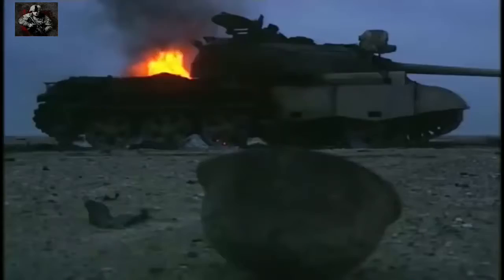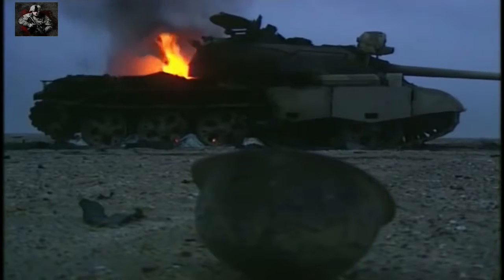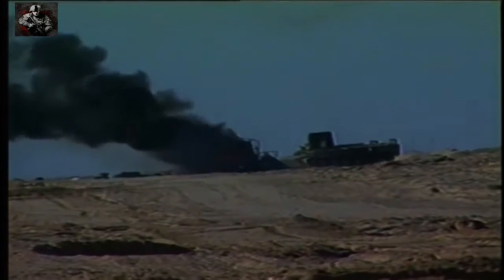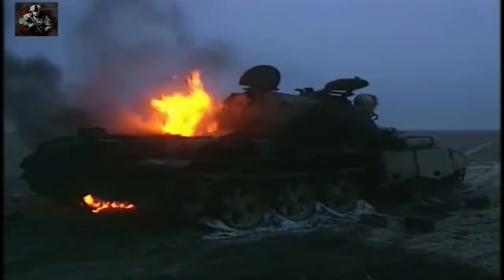In 23 minutes of combat, nine lone American tanks had taken on and wiped out all 38 Iraqi armoured vehicles. They had cut a three-mile swathe of destruction and taken out Iraq's most capable armour.